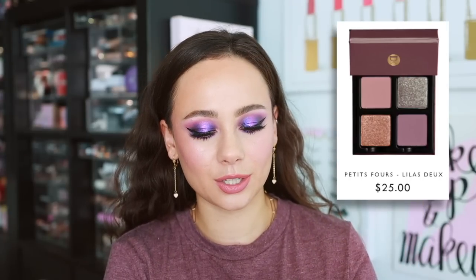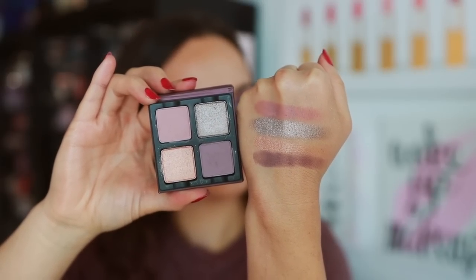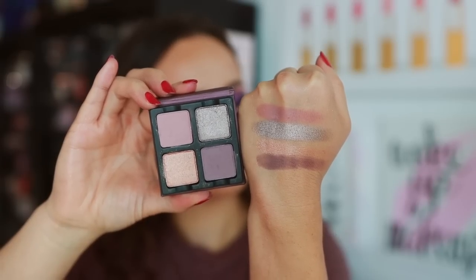Number four — I have this baby quad from Viseart. Viseart came out with like eight palettes and I did a whole swatch and sip on all of them, but I've only been focusing on two. The first one is the Petit Fours Viseart Lila palette — a cute little quad. I think it's a great, more affordable way to try Viseart. It's really pretty if you just want a simple, completely thoughtless, purpley, cool-toned, grayish type of eye. Very high quality with all of the launches Viseart came out with in the last couple of months — very high, consistent quality. I'm very happy about that.